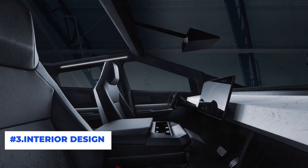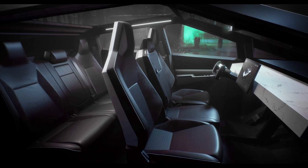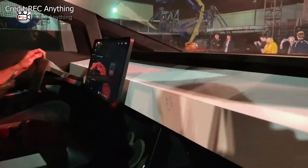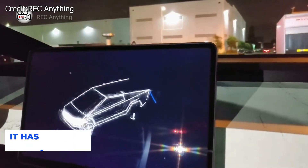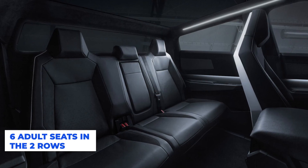Number 3: Interior Design. Although the interior design of Tesla's Cybertruck was based on the concept of simplicity, its interior is something rarely found in electric cars in its class. The interior has an open design due to its simple and clean dashboard with no design elements other than a central infotainment screen. A large landscape touchscreen of 17 inches is located in the middle of the console, similar to their Model 3. There are six adult seats in two rows.